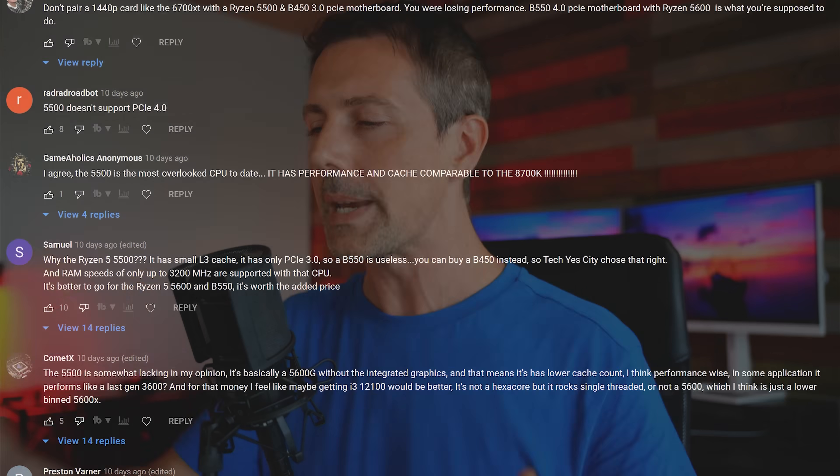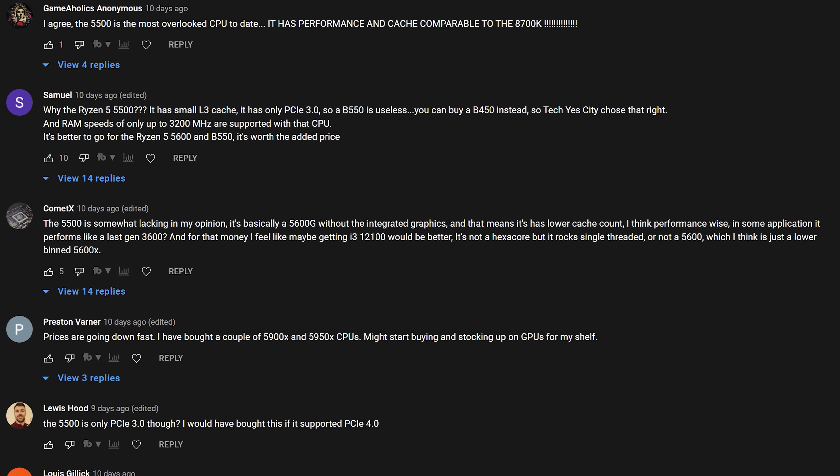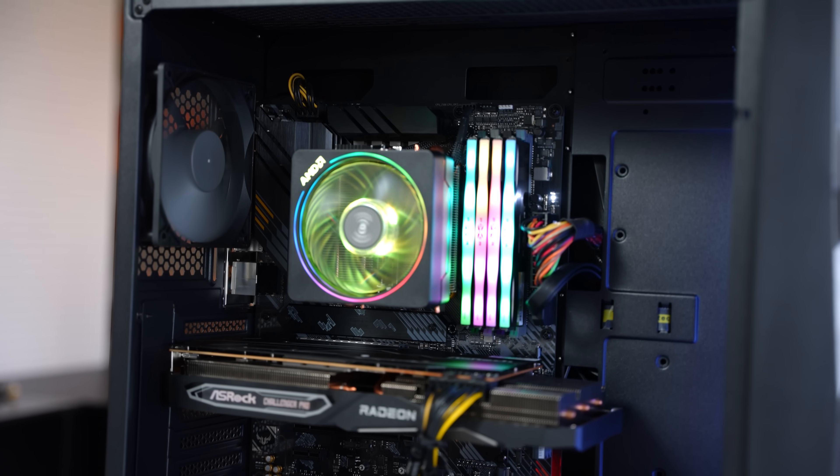You've probably been wondering about the performance difference between a Ryzen 5 5500, a Ryzen 5 5600, and an i5-12400. People have been beating up on me about the Ryzen 5 5500 — I recommended it in a budget build recently and people were saying I should just go for the Ryzen 5 5600.